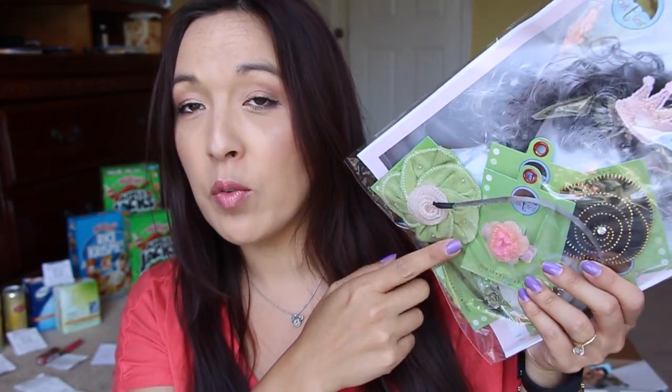Hey guys, I'm here with my CVS haul. I wanted to show you — it's all right back there — what I did. I wanted to remind you, don't forget to enter the giveaway for this. This is the one that's called Out2Tea, so look for that video that says Out2Tea Review and Giveaway.